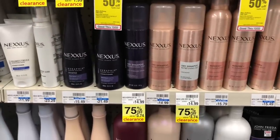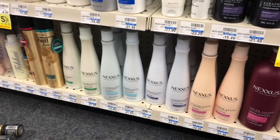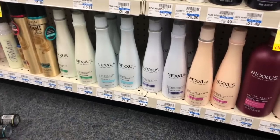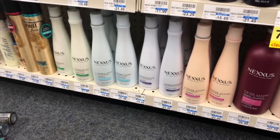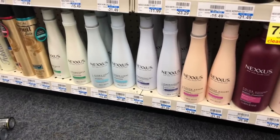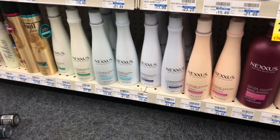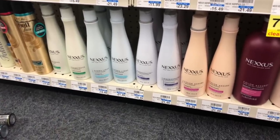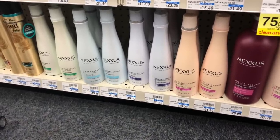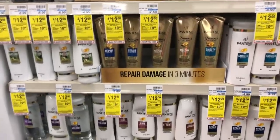Hair care is going to be spend $20 get a $10 Extra Care Buck. One option would be to pick up one of the shampoos or conditioners at $21.49 — you'd pay $21.49 but get back $10, making your final cost $11.49. If you have a $4 off $18 CVS CRT for shampoo and conditioner, stack that with your deal — you'd pay $17.49 but get back $10, making your final cost only $7.49.